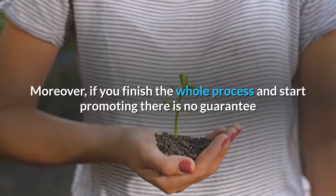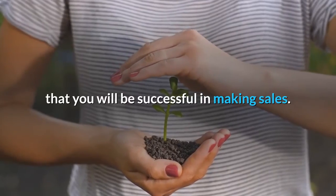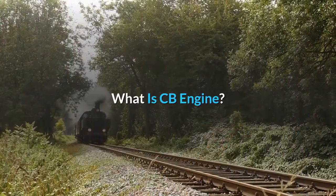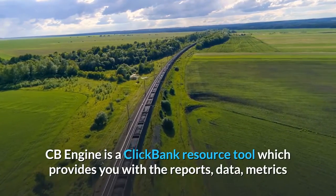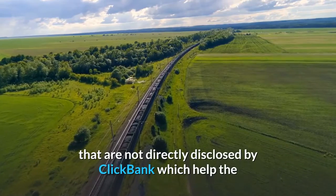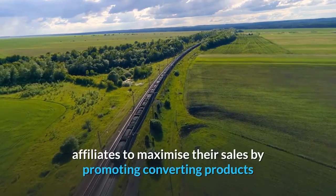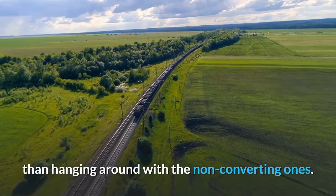Moreover, if you finish the whole process and start promoting, there is no guarantee that you will be successful in making sales. What is CB Engine? CB Engine is a ClickBank resource tool which provides you with the reports, data, and metrics that are not directly disclosed by ClickBank, which help the affiliates to maximize their sales by promoting converting products rather than hanging around with the non-converting ones.